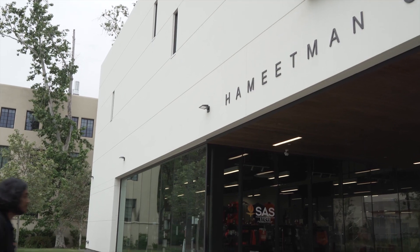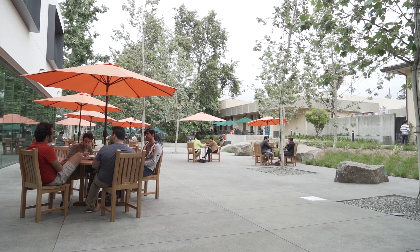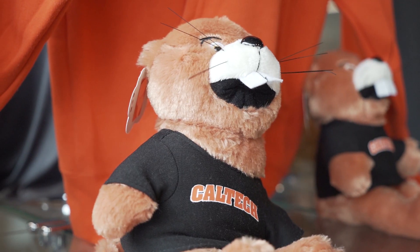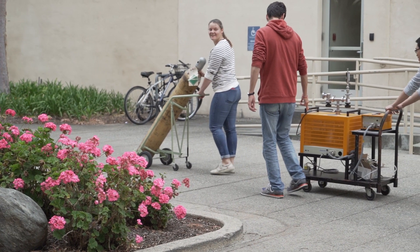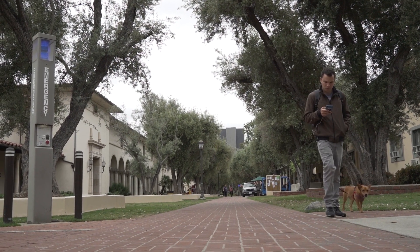Right now we're sitting in front of the Hameetman Center, the newest building here on campus. It's a student center with student performances, practice rooms, the Red Door coffee shop, and the Caltech store. The most surprising thing about studying here has just been that there's always something really cool happening on campus — people are working on really incredible things here, so there's always an opportunity to learn, and that's what makes this place quite incredible.